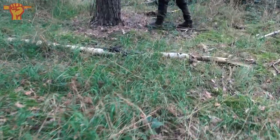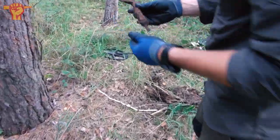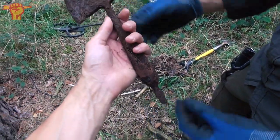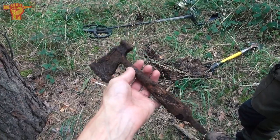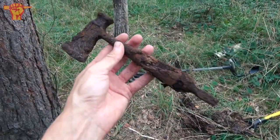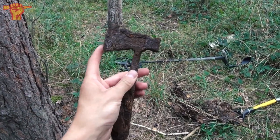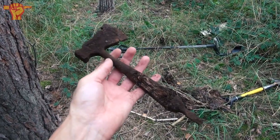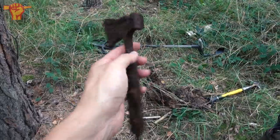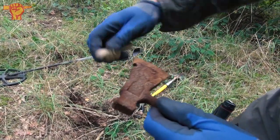Ray just showed me what he found — a mini axe. We did a quick Google search and found out this is a German multi-tool from World War II, also called a trench tool. It has a screwdriver on one end and a mini axe on the other, with a wooden hand grip — not much left of that — and there's even a bottle opener. I've personally never seen this before.